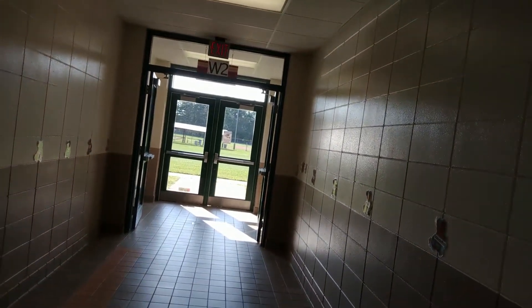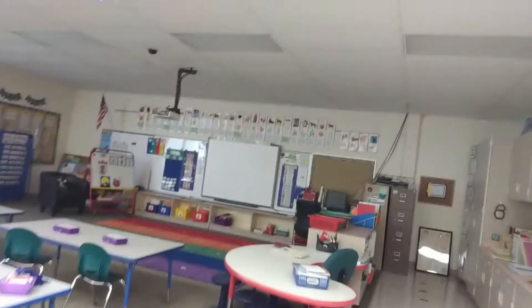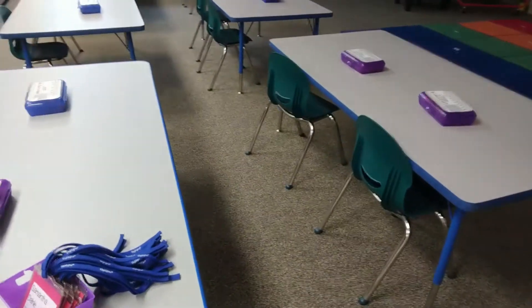Now we're down the kindergarten hallway. Out the kindergarten doors is where kindergarten will exit when they go to recess and also where they'll come back in from recess or being outside. This is where Mrs. Thornley is, and it looks like she has pencil boxes and even some name tags ready to go for kindergarten.